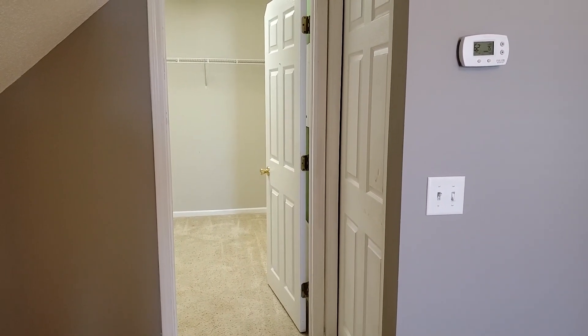Directly behind me we have a washer and dryer unit — those are always extremely convenient and nice to have in the unit. And in here with them is a door to the garage, just so you can get a look at that.